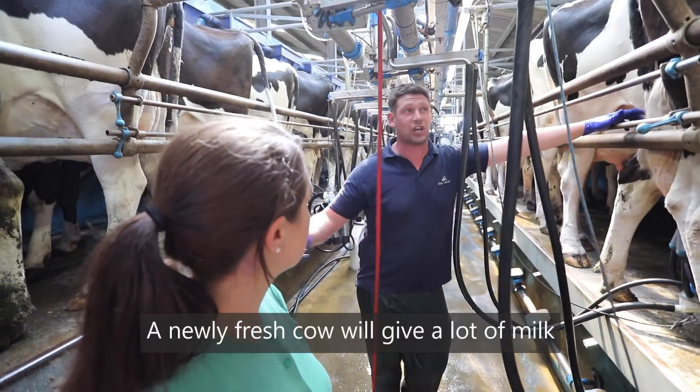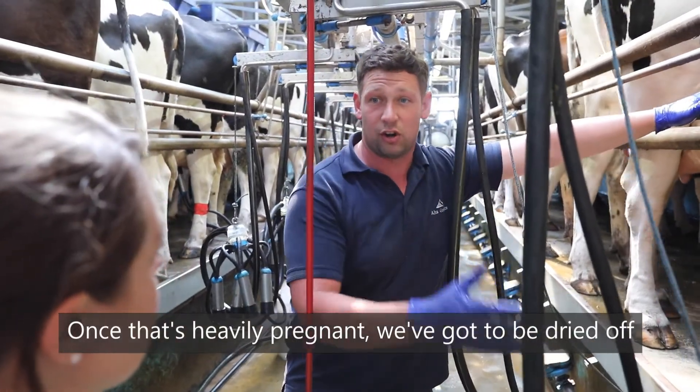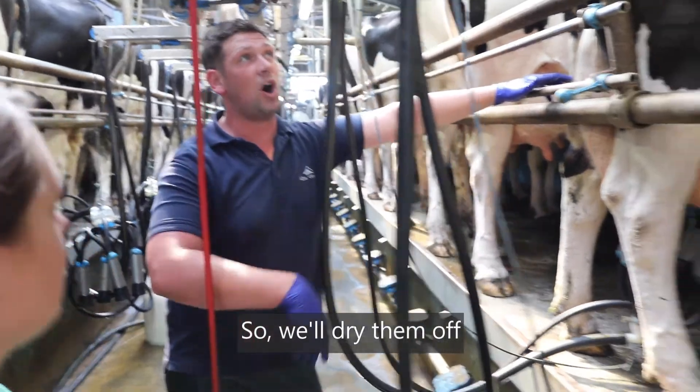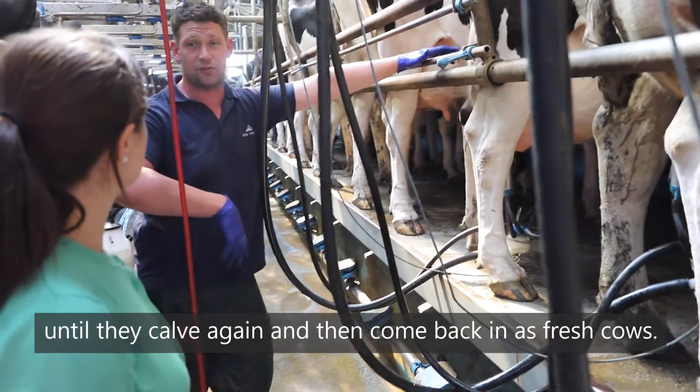A newly fresh cow will give a lot of milk. One that's heavily pregnant has got to be dried off — she'll have less and less milk until she's ready to calve again. They'll go out to the field for two months until they calve again, then come back in as fresh cows.